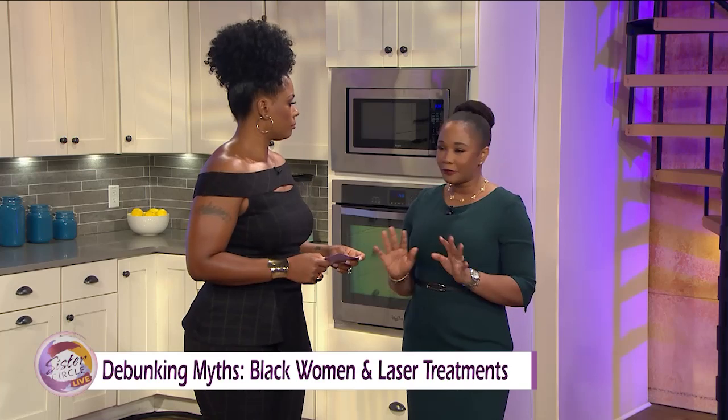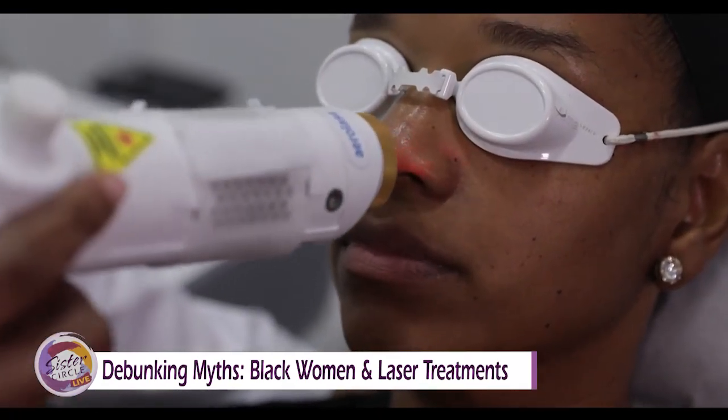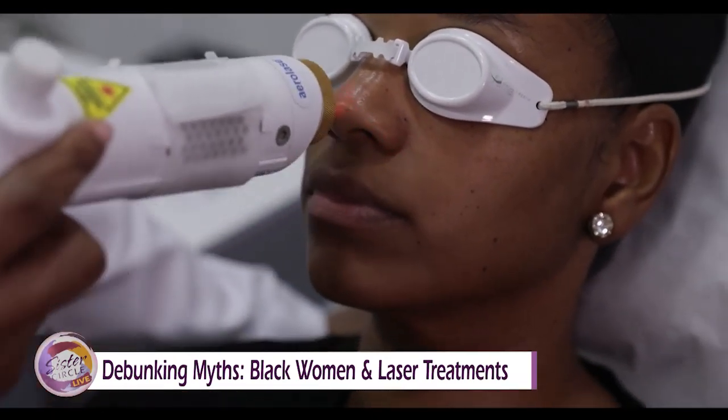I think the most important myth to debunk is that lasers are not safe for people of color. There are a lot of lasers that are safe for people of color. They're very effective and I'm going to be showing one of them today. Let's start the demo — what kind of lasers do you have? Oh, we have a model!